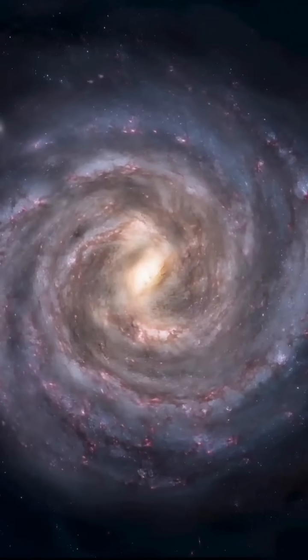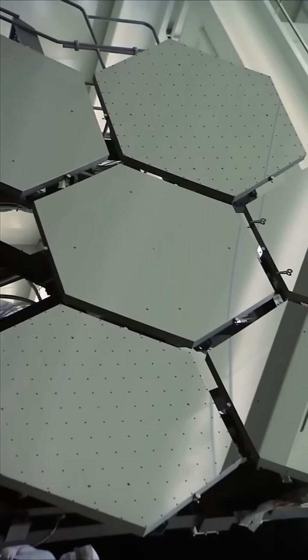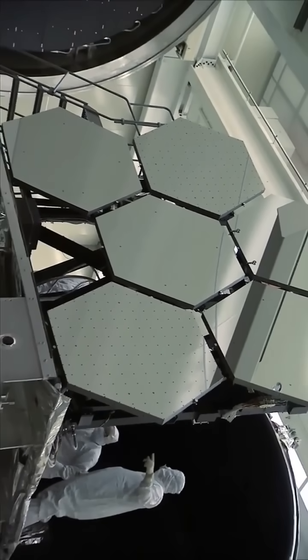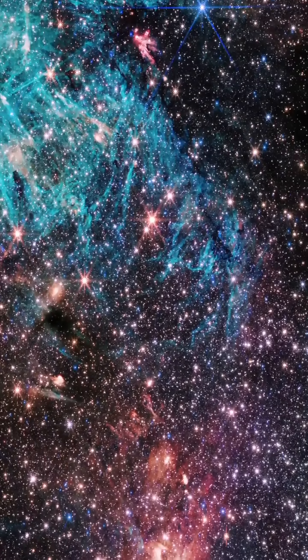Did you know one of the Milky Way's most extreme star nurseries is fading away? Thanks to NASA's James Webb Space Telescope, we now have an unprecedented glimpse into Sagittarius C, one of the galaxy's most intense environments.